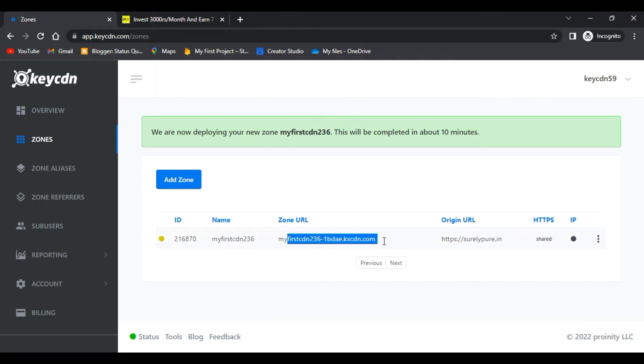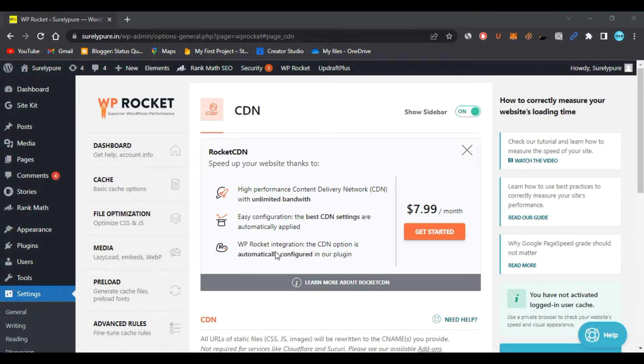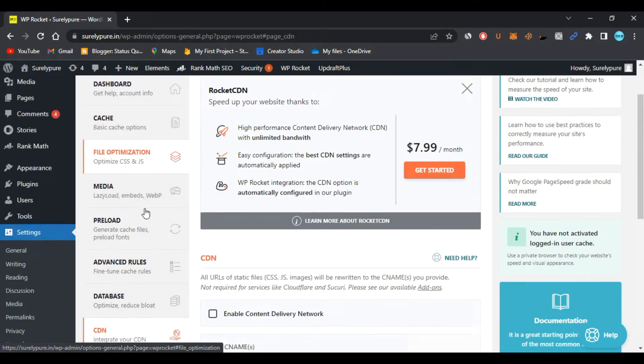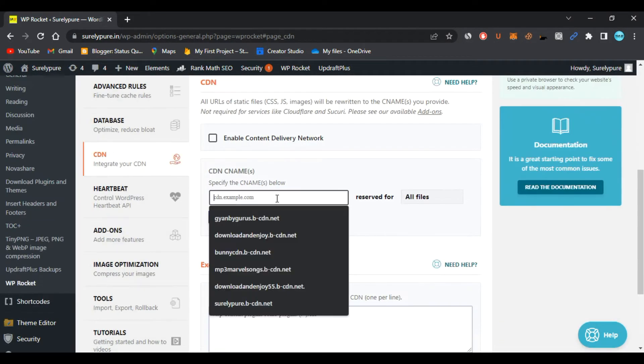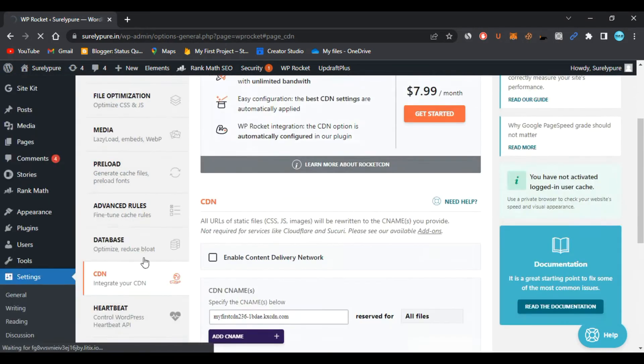Now copy the pull zone URL by clicking the copy button. Come to the dashboard of your website. Because I'm giving you the WP Rocket plugin, go to its CDN option. In the CDN option, paste the copied zone URL and click Save Changes.